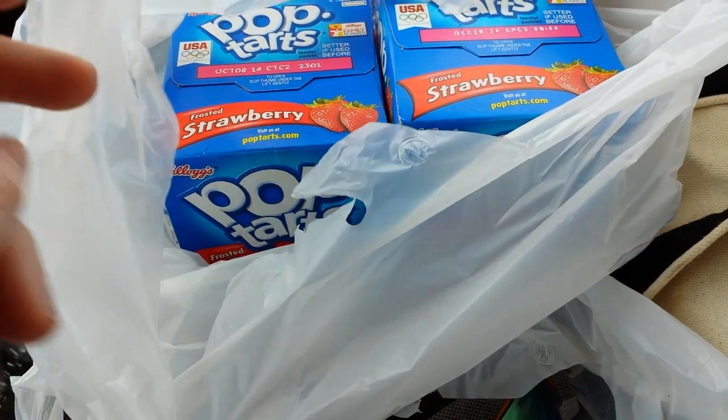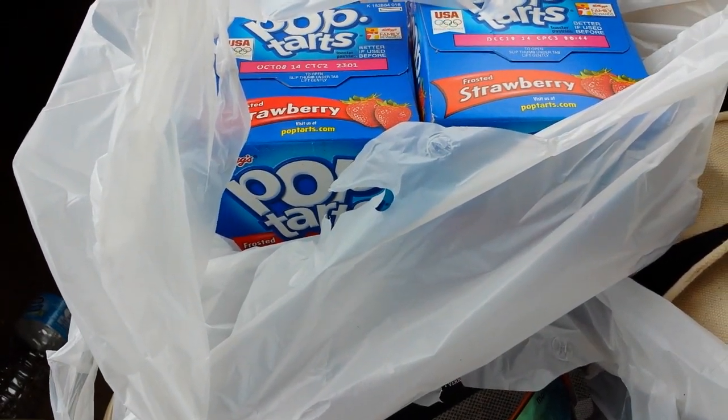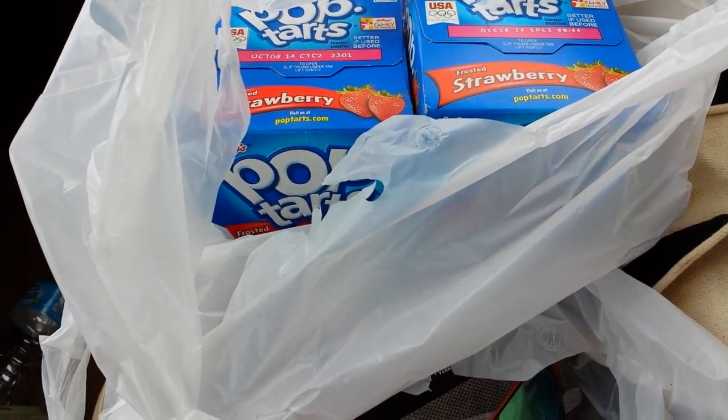I also got some Pop-Tarts. I printed off a couple of $1.50 off coupons on Kellogg's Family Rewards and got some Pop-Tarts for $0.49.